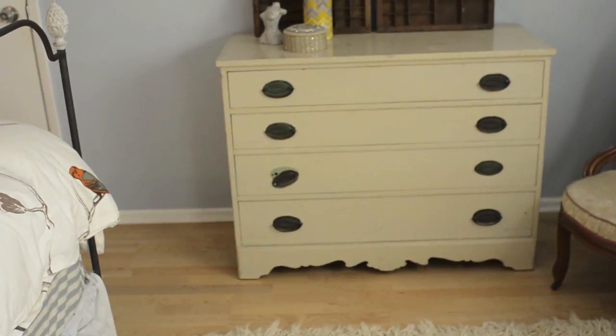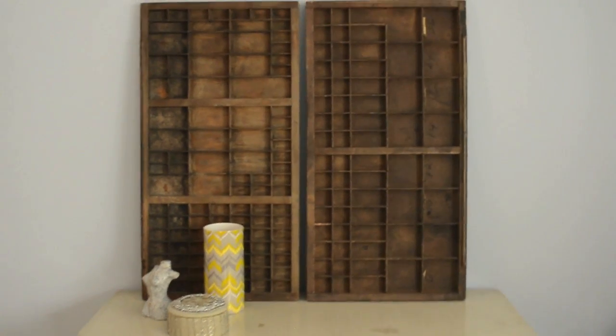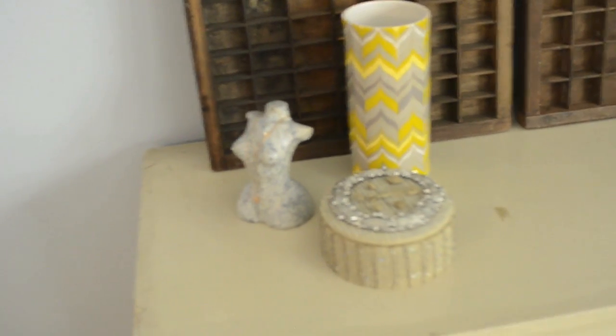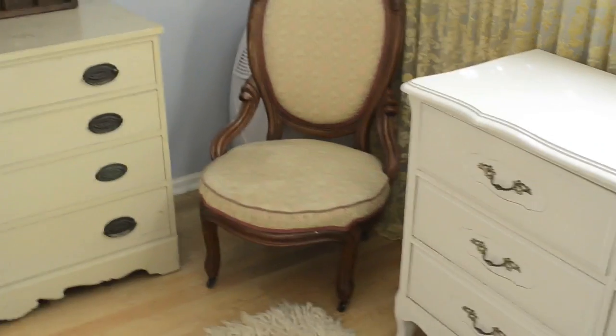And I need to fix that one little handle. These are old letterpress things that my boyfriend picked up at a garage sale. I believe they were a dollar each. And I love their architectural detail. It's just very simple but adds some interest. Just a little grouping of three things. A lady — a naked lady that I carved out of stone in high school. And a vintage chair.